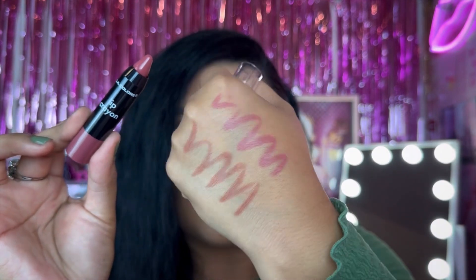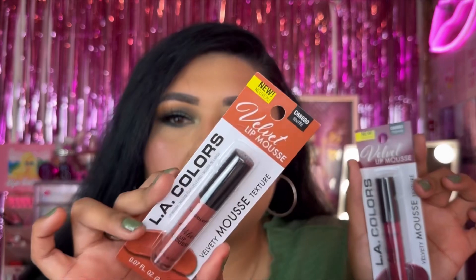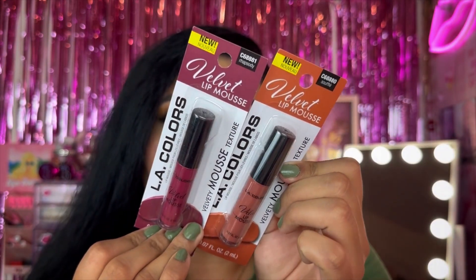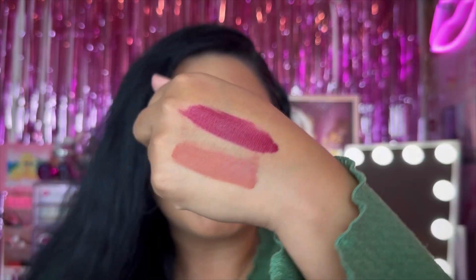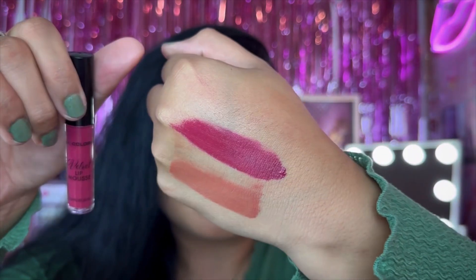This is definitely a repurchase — oldie but goodie vibes — but they did go ahead and reformulate and repackage these liquid lipsticks. These are the LE Colors Velvet Mousse; this one is in Souffle and we also have the shade Rhapsody. I've owned these before, but since they were reformulated I got rid of my older ones. Here's a close-up look at the liquid lipstick, and the swatch of the two velvet mousses — so cute. Can't wait to use them.